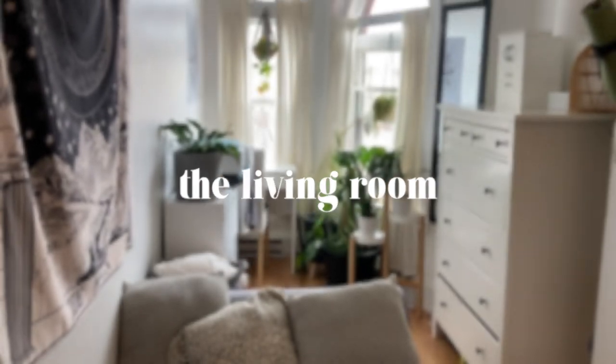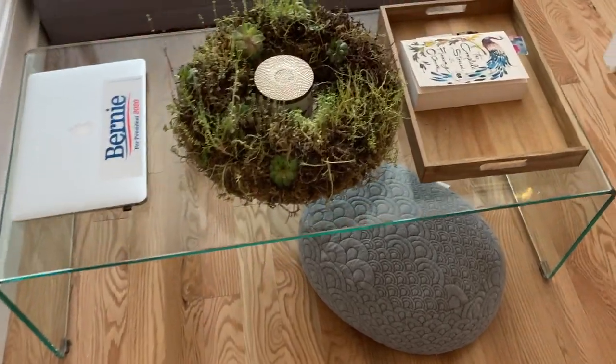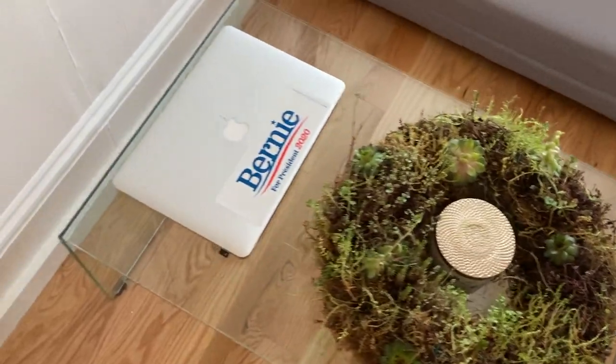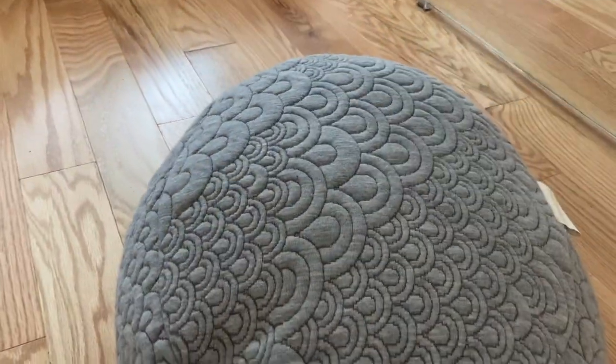Moving on to my living room, I have this beautiful clear glass table that my girlfriend picked out. Clear things have an effect where it seems like they're not there, which makes a space feel way bigger. I also have a beautiful succulent wreath my mother gave me for Christmas, and a little meditation pillow — I use it every day to meditate, but it also serves as an ottoman or to prop up my computer.